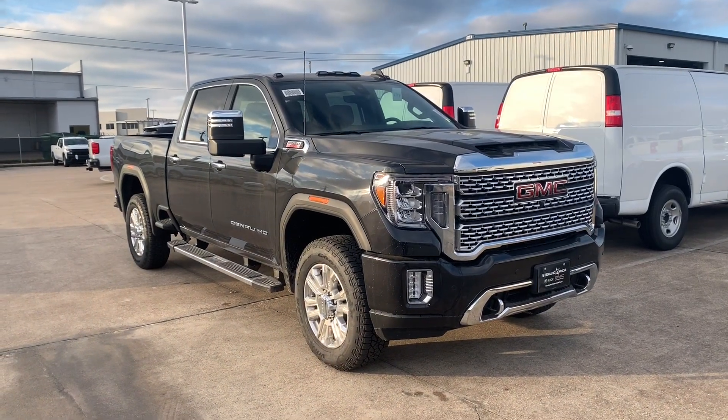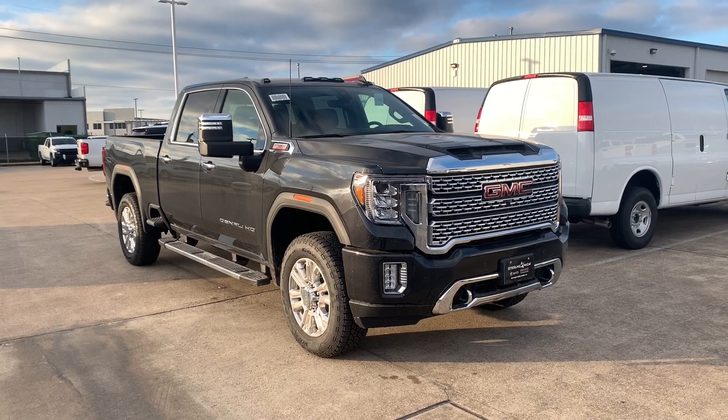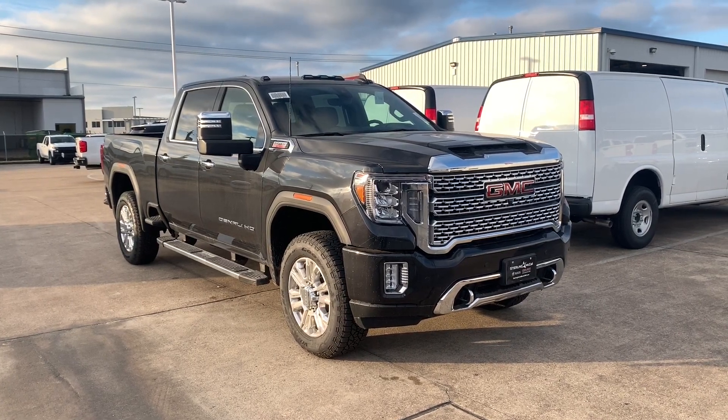What's up guys, for today's video I'll be taking a look at the all new 2020 GMC Sierra 2500 HD, and I'll show you many of the features on the interior and exterior.